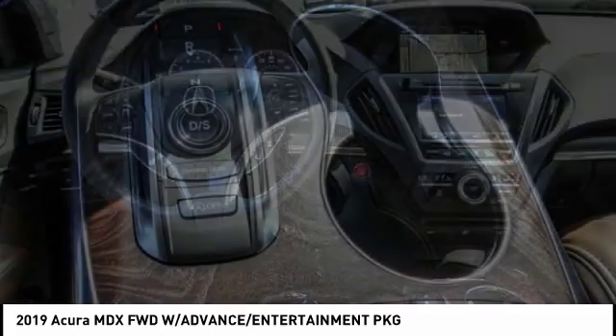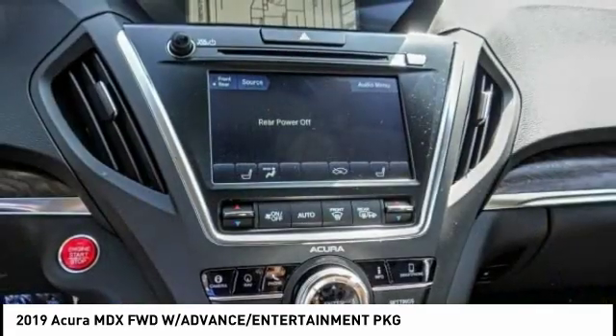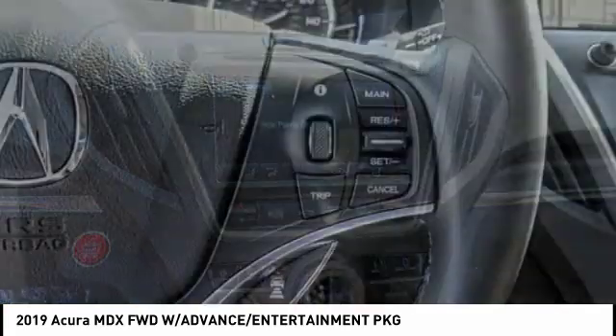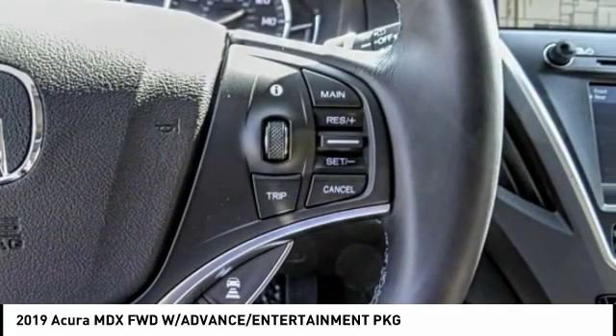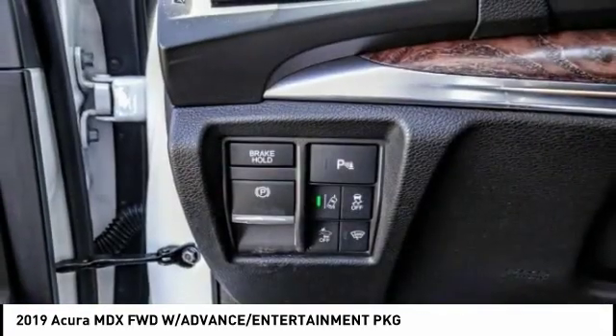Here are some of this vehicle's great options: navigation system, power passenger seat, power lift gate, traction control, leather wrapped steering wheel, dual airbags, air conditioning, heated rear seats, alloy wheels, and power steering.